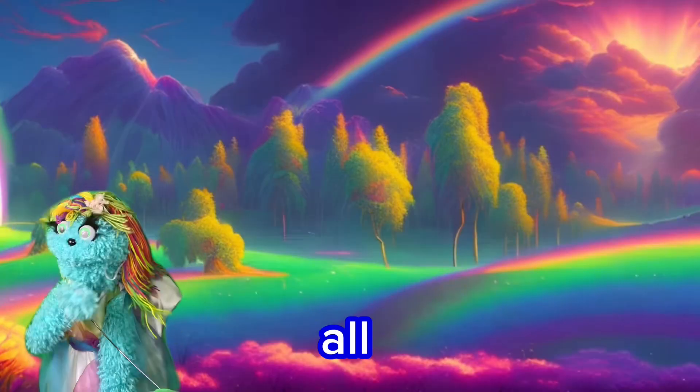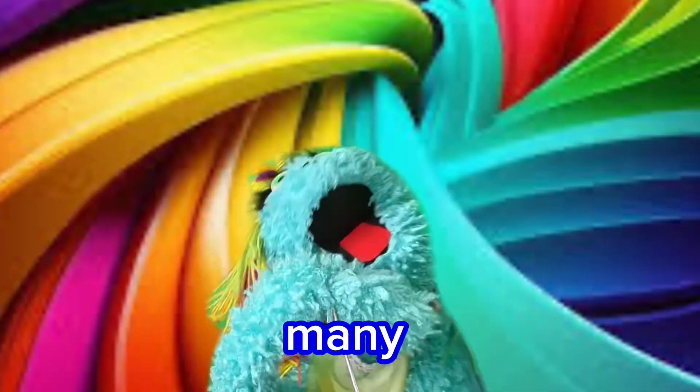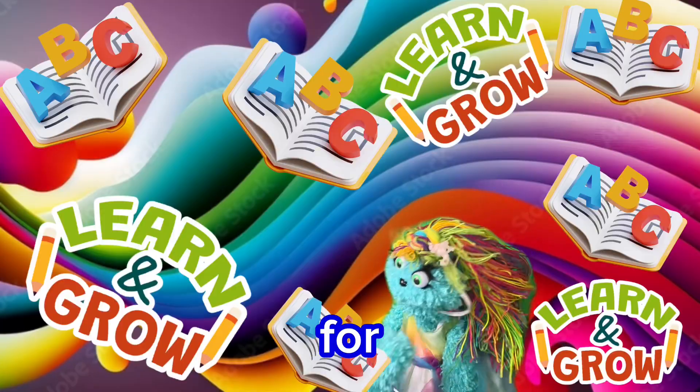Well, that was all our cool colors. Did you know there were so many? And there's so many more. But those are the ABCs of the colors that I found for each letter.